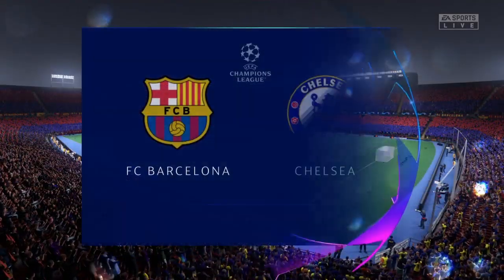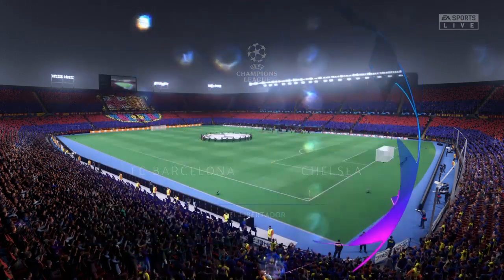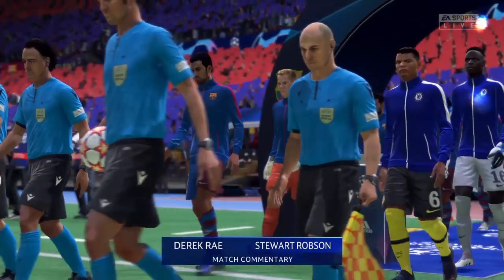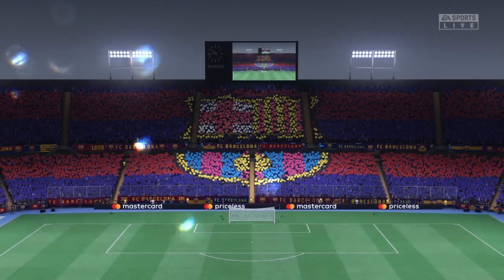Hello from the Catalan capital and one of the world's great cities, Barcelona. I'm Derek Ray and joining me to provide expert analysis is Stuart Robson. We've got Champions League semi-final first leg action coming right up for you. It's Barcelona taking on Chelsea.